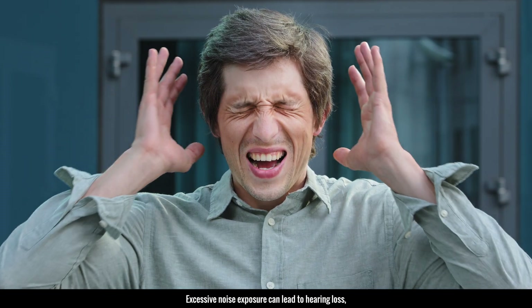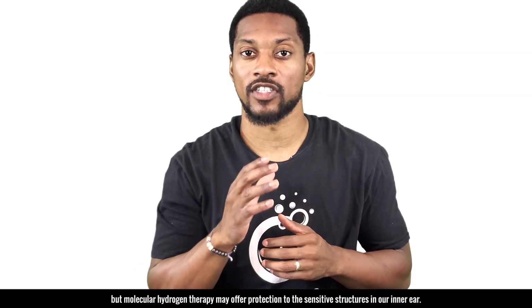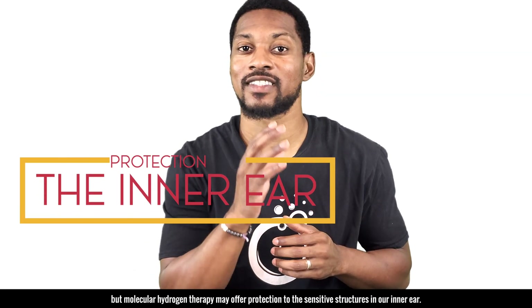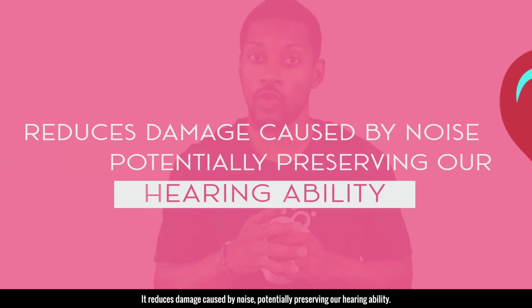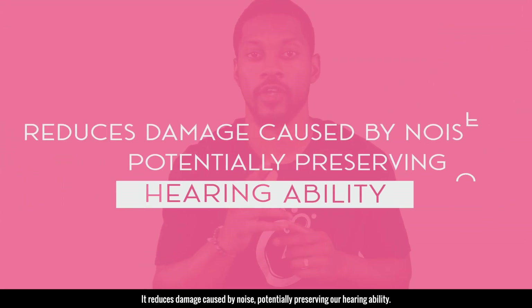Excessive noise exposure can lead to hearing loss, but molecular hydrogen therapy may offer protection to the sensitive structures in our inner ear. It reduces damage caused by noise, potentially preserving our hearing ability.